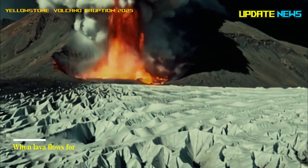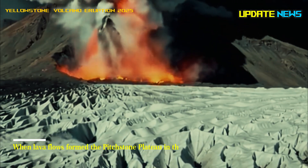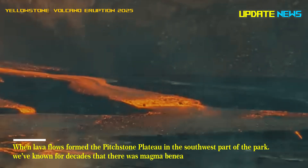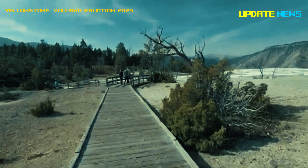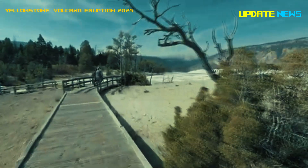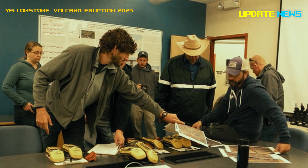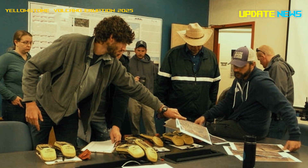When lava flows formed the Pitchstone Plateau in the southwest part of the park, we've known for decades that there was magma beneath Yellowstone. But the exact depth and structure of its upper boundary had been a big question, said Brandon Schmont, a professor of Earth sciences and one of the project's principal investigators.